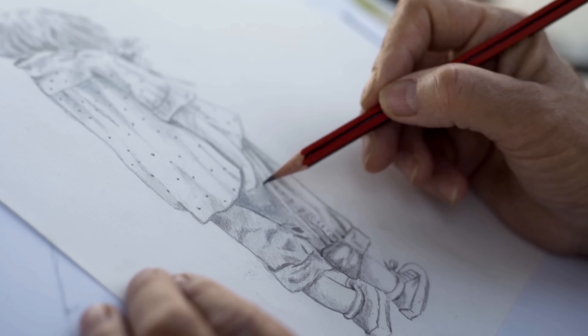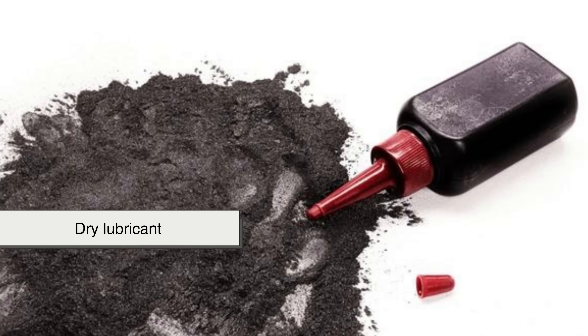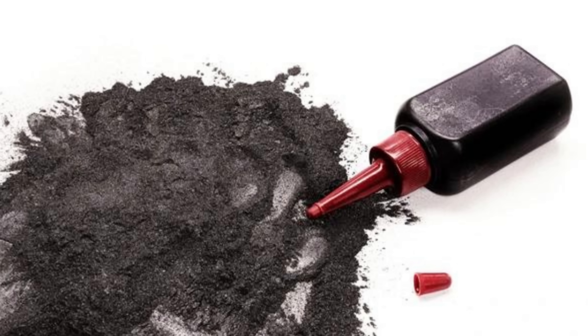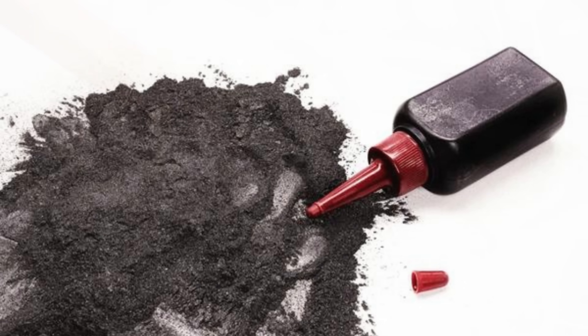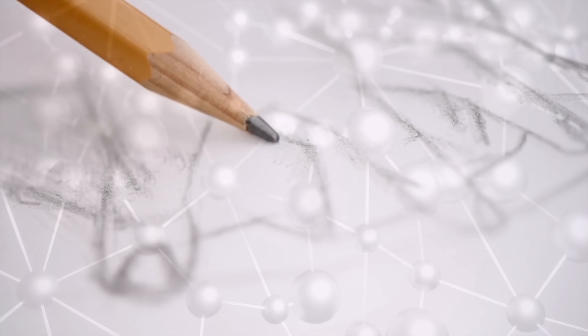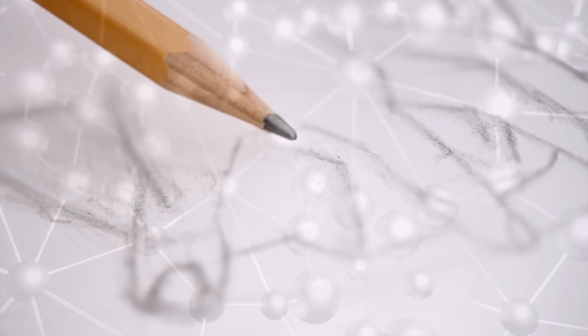That sliding is exactly what happens when you write with a pencil. Tiny layers of graphite shear off and stick to the paper. This same property also explains why graphite feels slippery to the touch and why it has been used for centuries as a dry lubricant, especially in environments where oils would burn, freeze, or fail. So something as simple as a pencil mark is actually a visible demonstration of atomic physics at work.